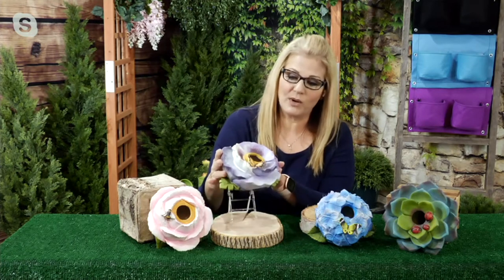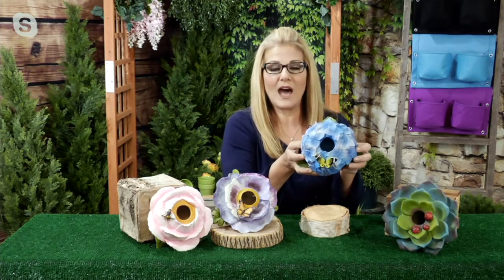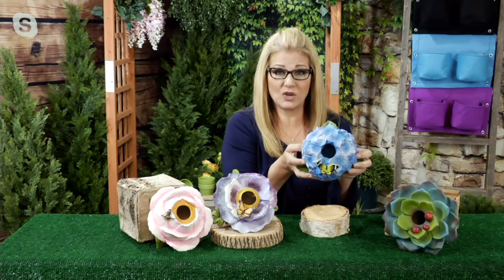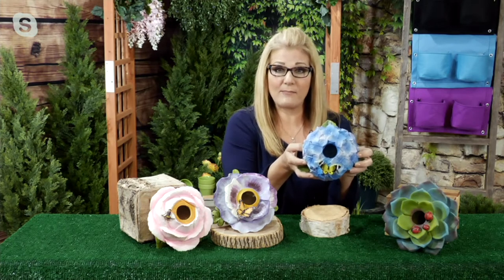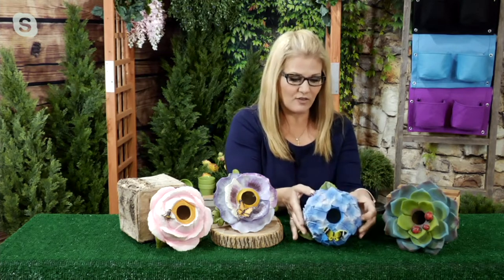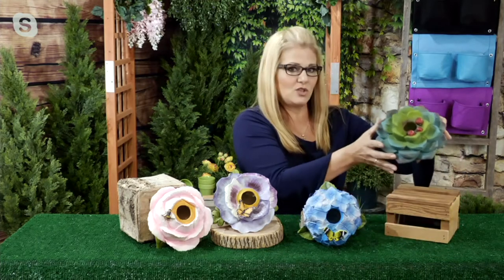The Purple Pansy is just precious too — we've actually added little insects on each one of them, so they're just adorable. Then over here is the Hydrangea. For that one, we have fewer than 700 to go around. I love that pop of blue — hydrangeas are one of my favorites.